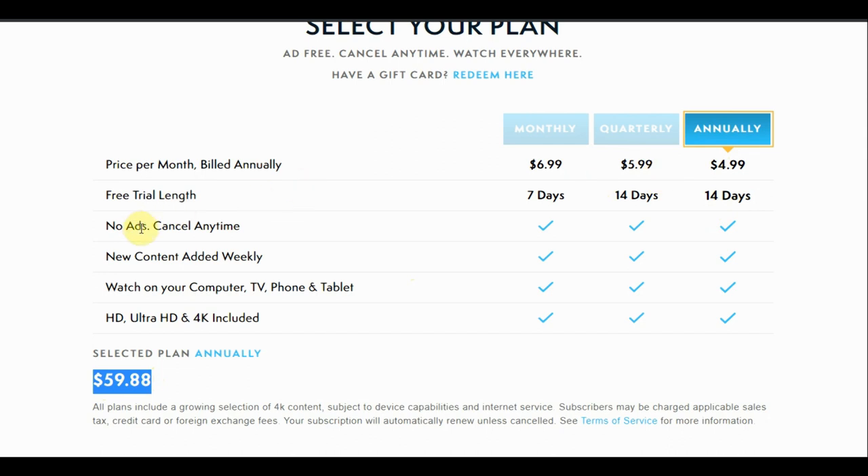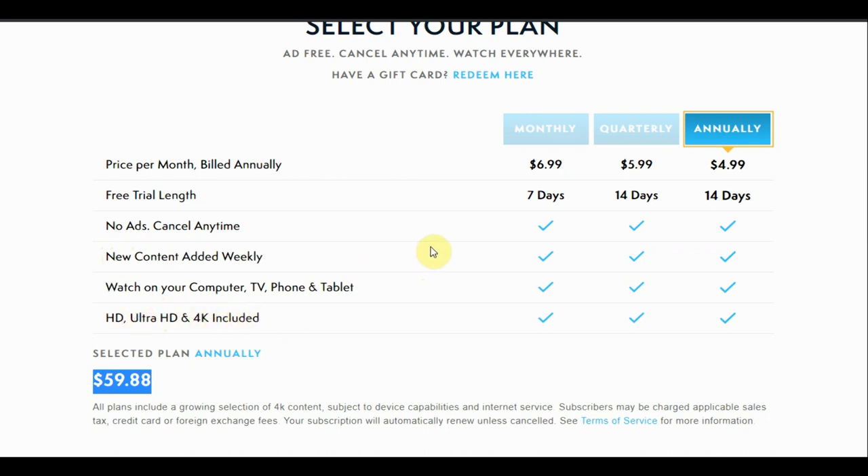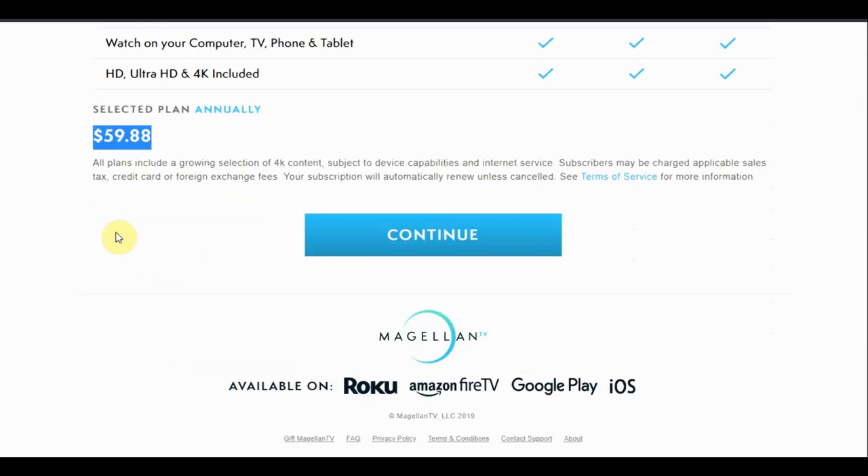Now just look at the features you get. There are no ads whatsoever — absolutely no advertisements. You click on the show and you start watching that show. They're not showing you commercials of their other content. New content is added weekly. You can watch on your computer, TV, phone, or tablet. They also offer 4K Ultra HD and HD content.